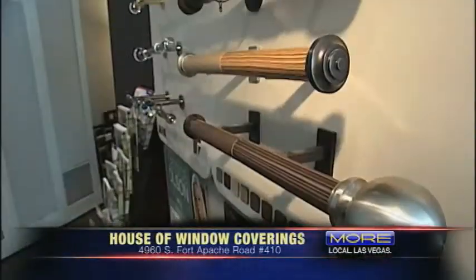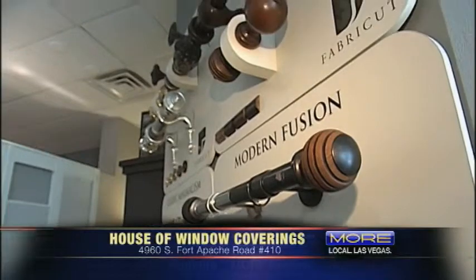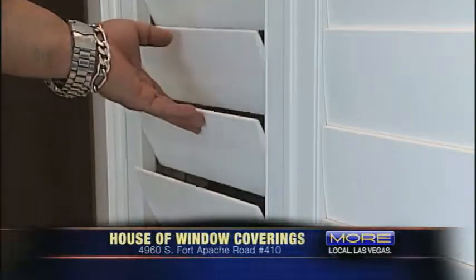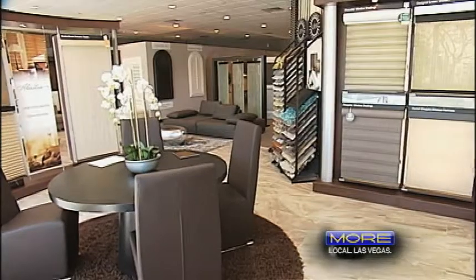If you come and visit our beautiful showroom, we would love to show you all the great products that we have. The life-size displays really help you visualize, feel, and touch, so you can see what you're actually getting before you purchase. If you're in the market for beautiful new window coverings, please come on by and visit us. You'll love our prices — we're 40% less than Home Depot, Lowe's, Costco, and JCPenney.